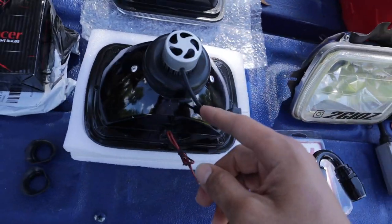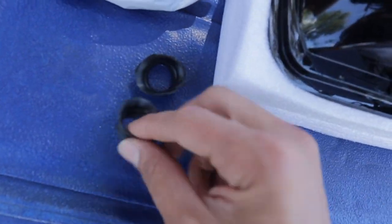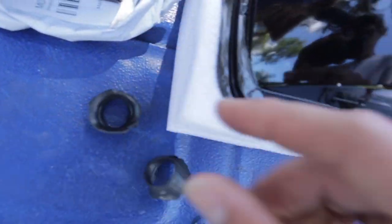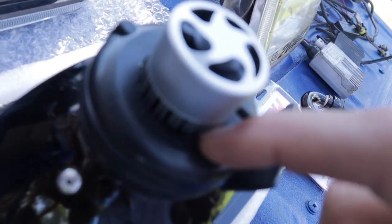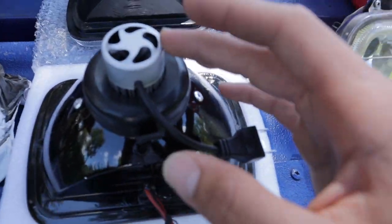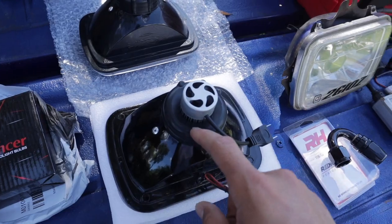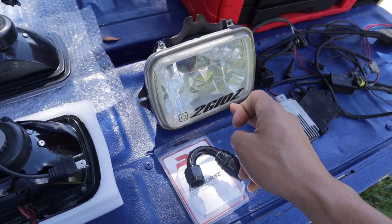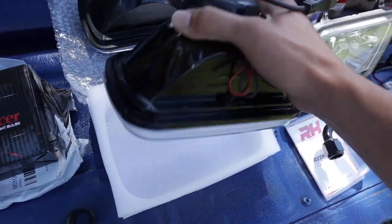One thing I already did with these headlights that I didn't show on video — they came with rubber seals and I ended up cutting out the rubber so I can fit it around the headlight, but I left enough so it can still breathe and doesn't get hot. It has a cooling fan so everything can breathe just fine, and no dirt, dust, or water will get inside the headlight like what happened with the old ones.